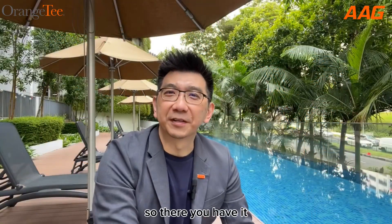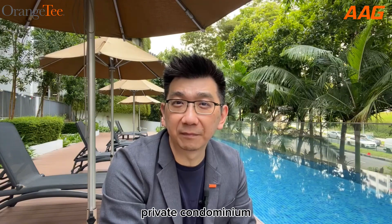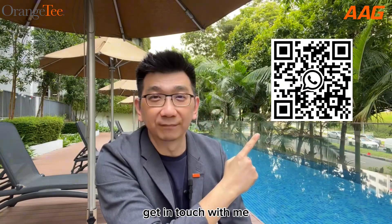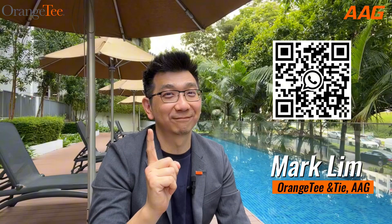So there you have it — a very good-sized one-bedded unit in a relatively young private condominium, nestled in a peaceful yet convenient location. If you can imagine coming home here every day, then go ahead and scan the QR code, get in touch with me, and I'll be happy to show you around. Once again, I'm Mark Lim of Orange Tea and Thai, AAG Division, and I look forward to hearing from you soon.